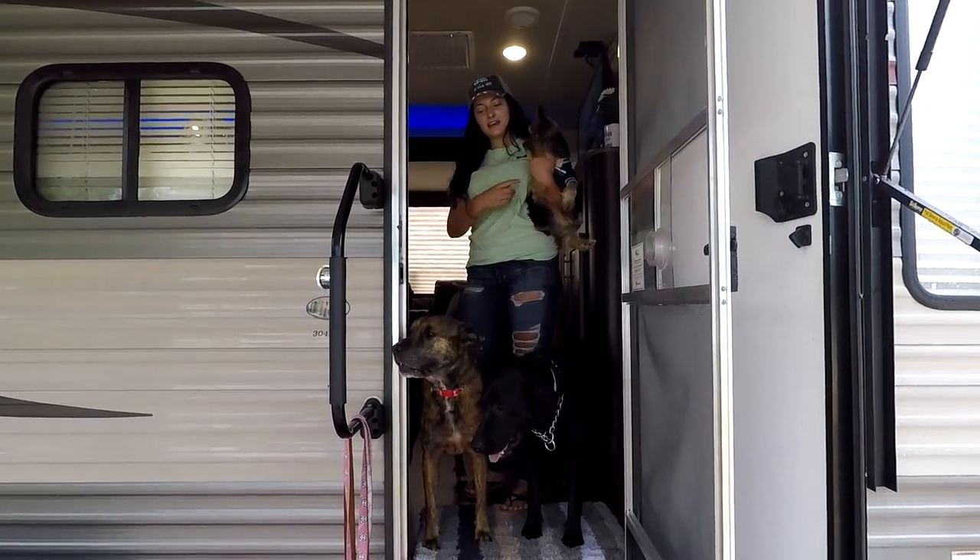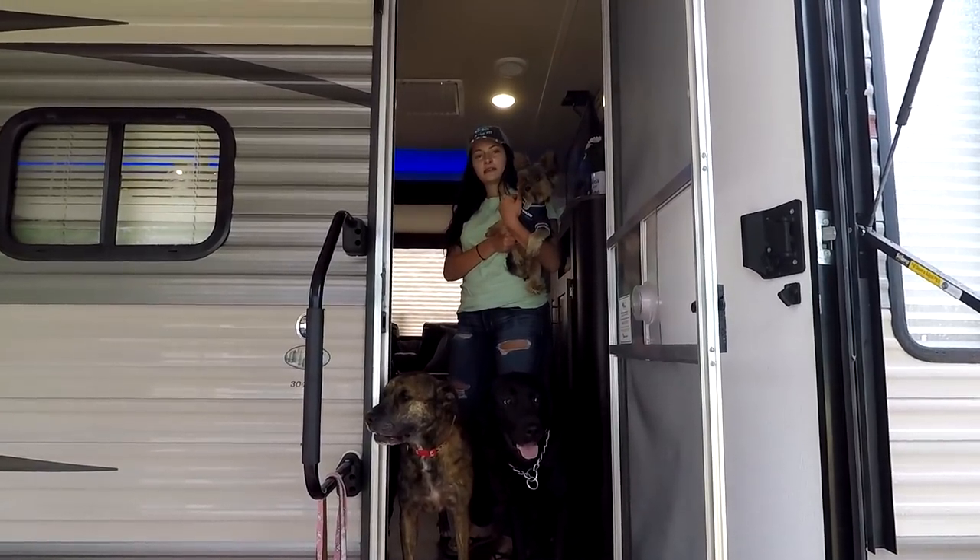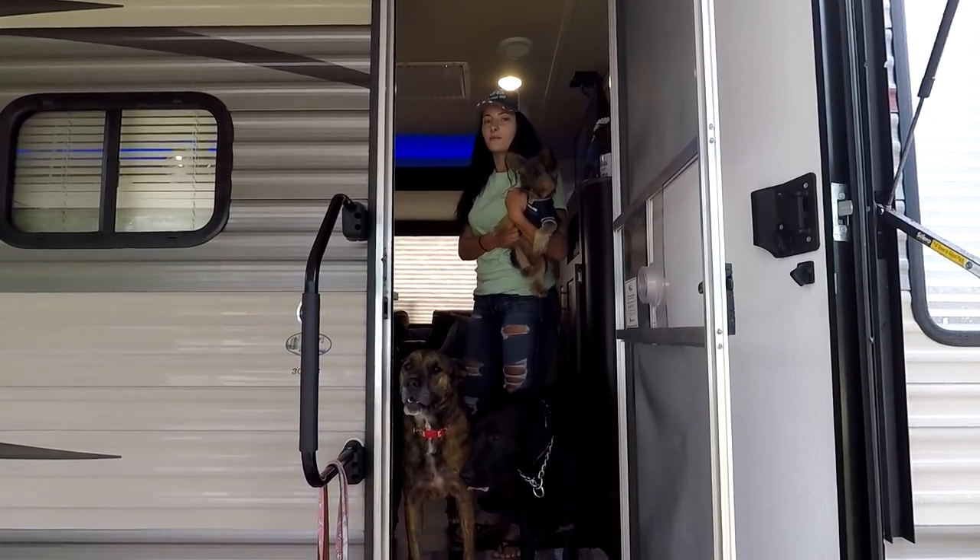Hi, I'm Courtney. This is Elliot, Snooki, Ronix, and Chris is behind the camera, and you're watching Three Tails in Tow. Welcome to our home. Come on in.